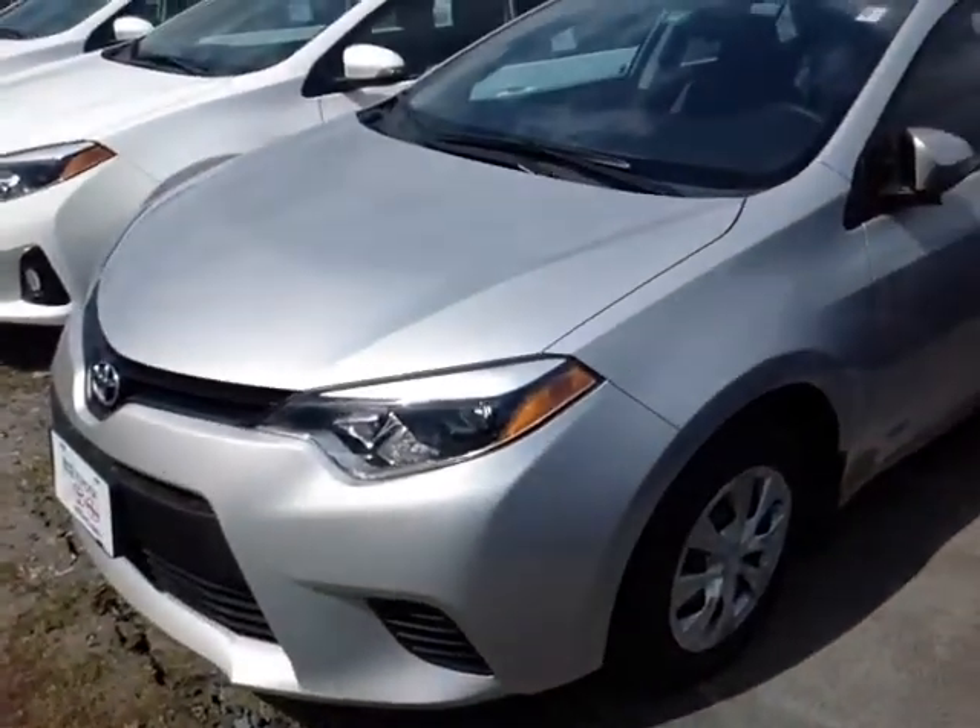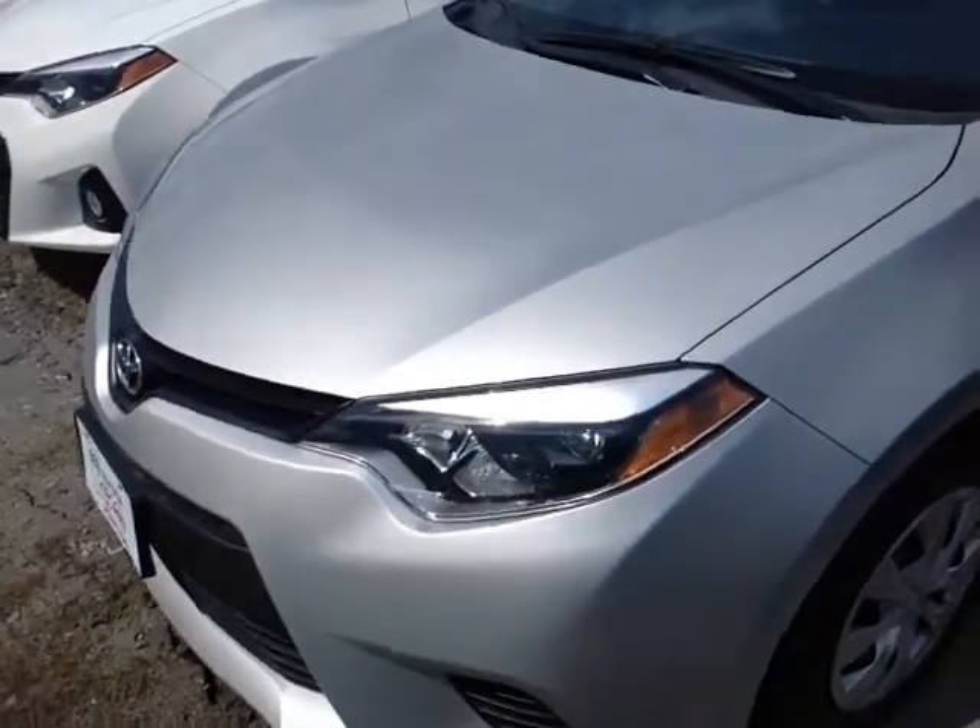Good morning, Katrina. This is Alex, the videographer here at 802toyota.com, and today I have the great pleasure of showing you a quick video on a 2015 Corolla. And here it is, Katrina, a brand new 2015 Toyota Corolla Base Model L.